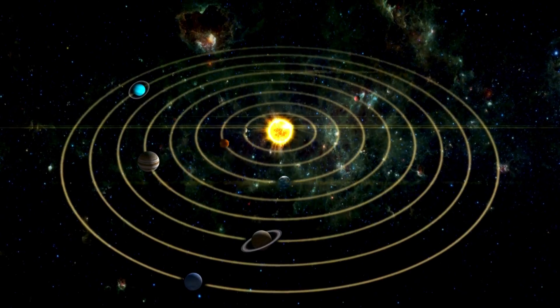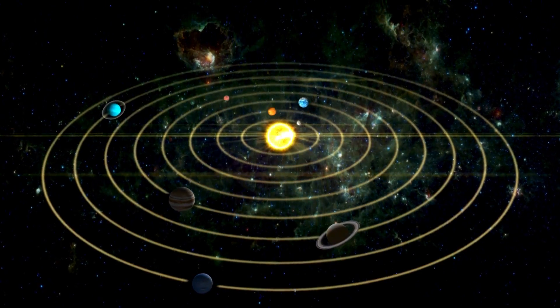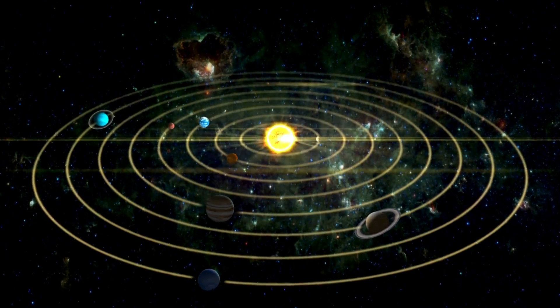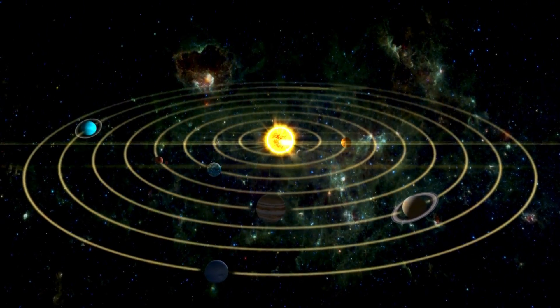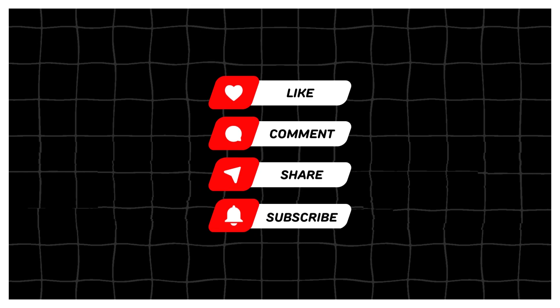Wow, what an adventure — we've visited all the planets in our solar system! Remember, the Sun is at the center, and all the planets orbit around it. Thanks for joining our space journey. Don't forget to like, share, and subscribe for more fun videos. Bye!